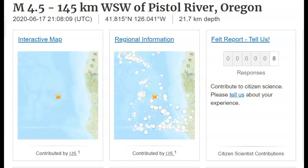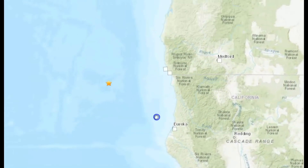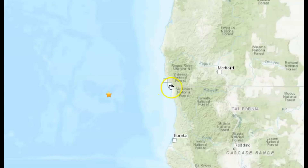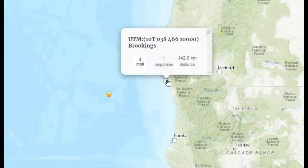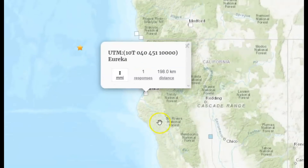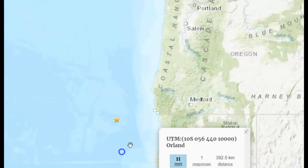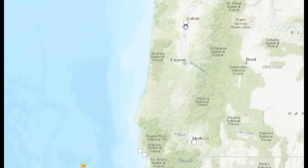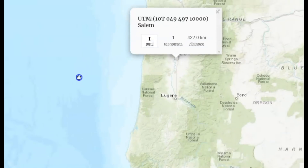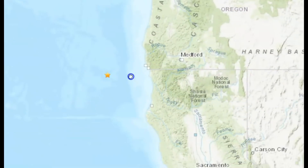Eight people reported feeling this earthquake, but on the felt reports I could only find seven of those reports. Two of the felt reports were from Brookings, and another was from Eureka. We also got one from Ferlyn, and there was one response way up here by Salem, which is unusual. So I must be missing one of the felt reports that I don't see on here.